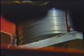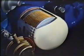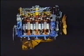Below all this there is the sump to store the oil, a pump to force the oil to all areas needing it, and a filter to keep the oil free of solid particles.